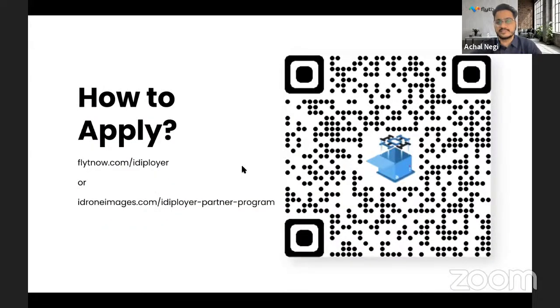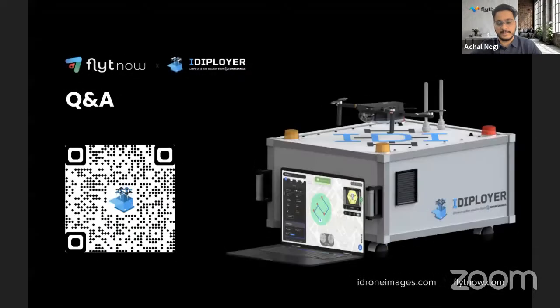To get started, head to flightnow.com/iDeployer or the Iron Images iDeployer partner program page. You can also scan the QR code. There is a small form to fill in to register, and our teams will get back to you to explain the rest of the process and how you can be eligible for this program. With that, we'll open it up for Q&A and take some questions from the audience.